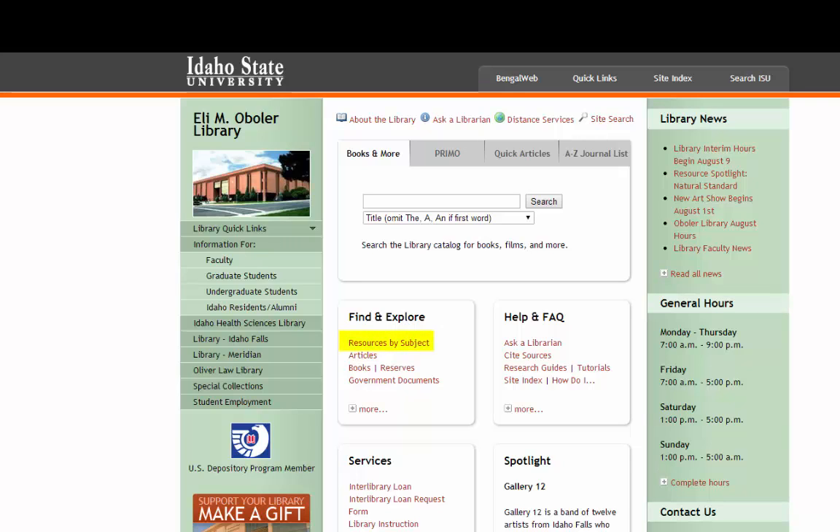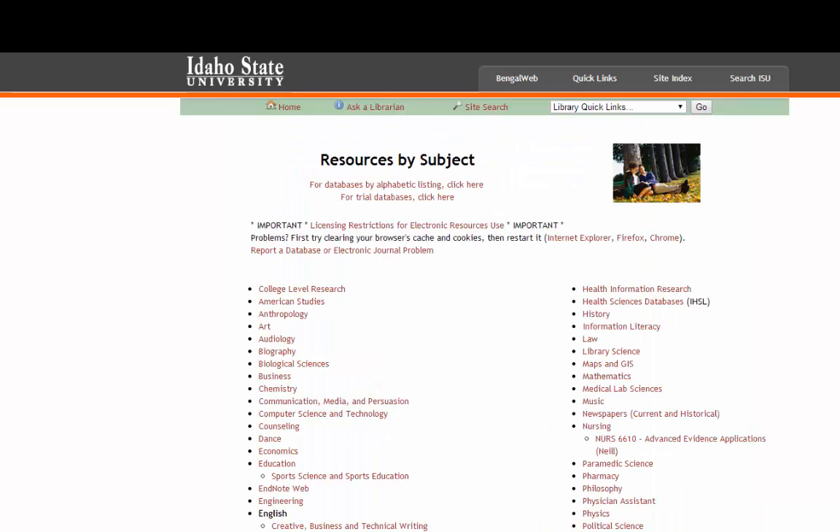Go back to the Resources by Subject link, then look for the category that best matches what you need. ISU librarians have selected the best databases, books, and other sources for each subject. If you don't find what you need, call, email, or come by the library.